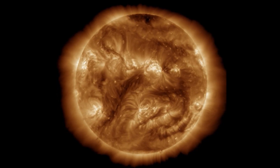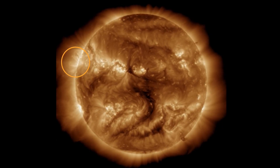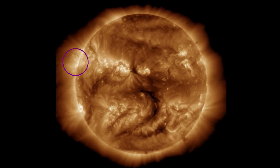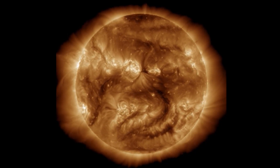Having a look at 193 angstroms — there's not much to talk about in terms of a coronal hole that is earth-facing and diminishing, and as well turning into an outgoing position.